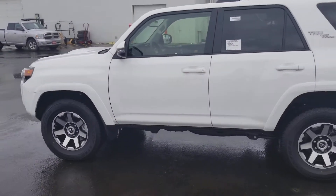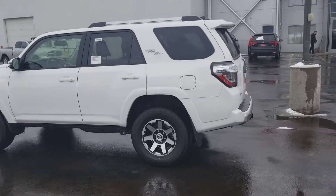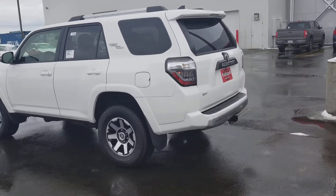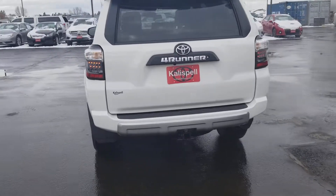Walking around the outside here, the white with the silver accents for the TRD Off-Road give it a very aggressive look. This is equipped with the tow package.